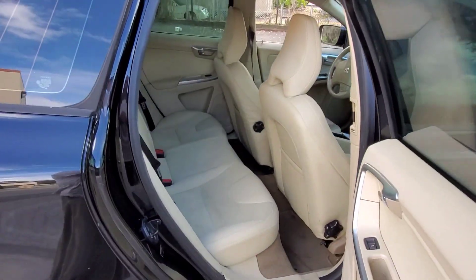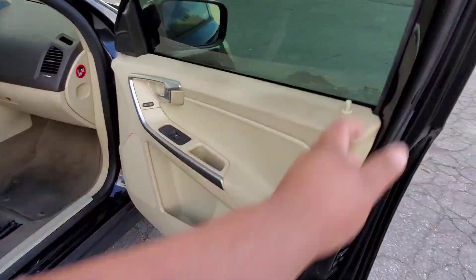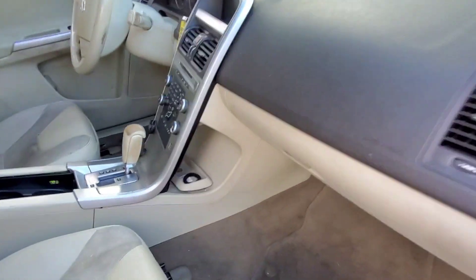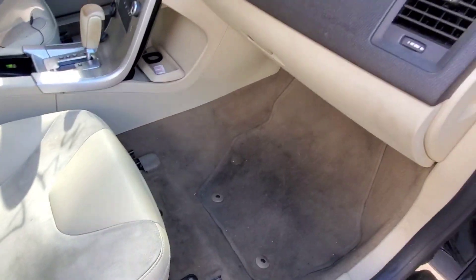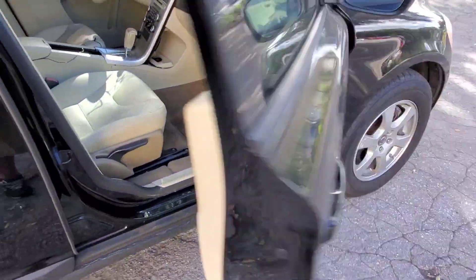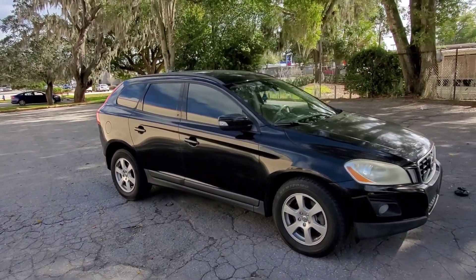This was bought from an auction — not Copart, it was a local auction here. Let's see what we got in the glove box — some books. So this is it, guys. 2010 Volvo XC60, not to be confused with the 90.